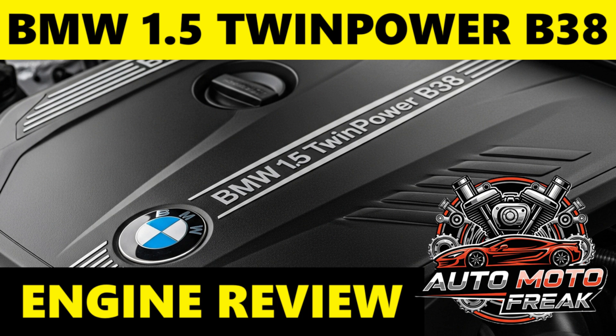This usually smooths out as the engine warms. Complexity of modern design: as a sophisticated turbocharged direct injection engine with variable valve timing and double Vanos, repairs can be more complex and costly than for simpler, older, naturally aspirated engines. Common faults and breakdowns: while generally reliable, like any modern engine, the B38 has some known points to be aware of.